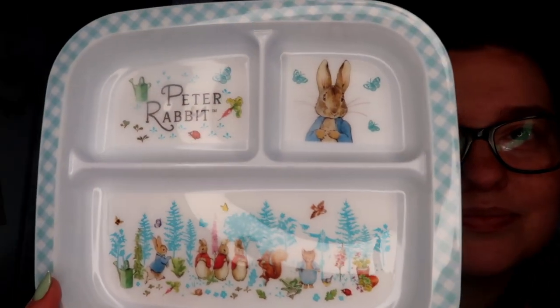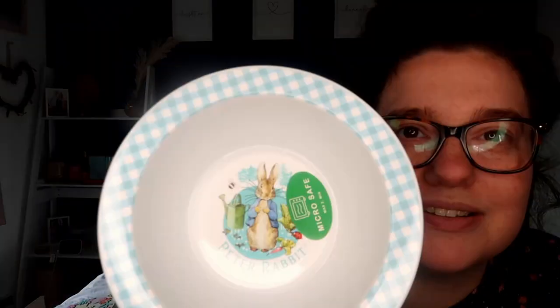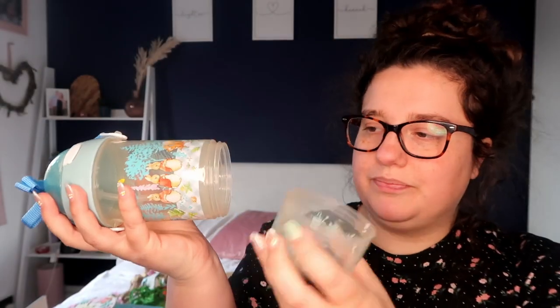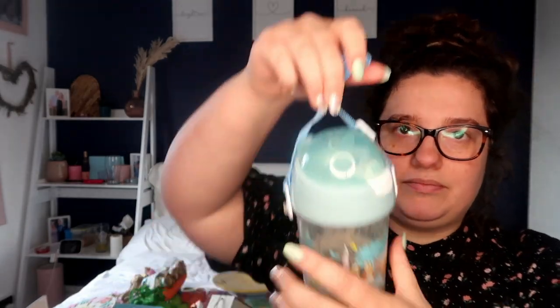Then I got her this plate, this bowl, and this cup. I really like that at the bottom it has a little compartment that you can take off — maybe for a snack. And then it comes with a handle for her to carry, really easy for her to use. So I was really happy with them.